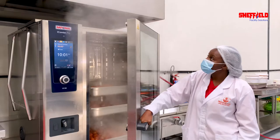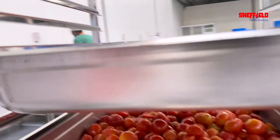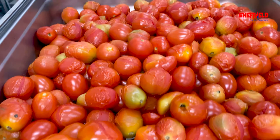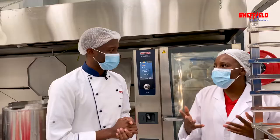You can see color retention even on delicate products like tomatoes. Because traditionally, if you do this on a sufuria, the color of the tomatoes and the nutrients would remain in the water. Now everything is retained — nothing is going to waste. This is the quality and consistency that you're getting. And that is exactly what we want — why not go with Rational?